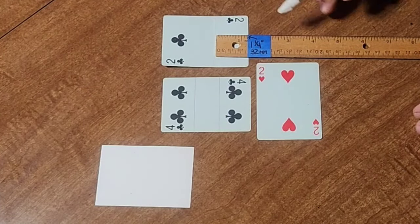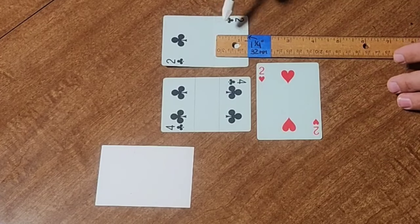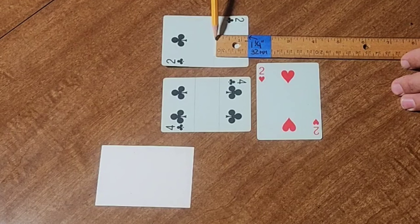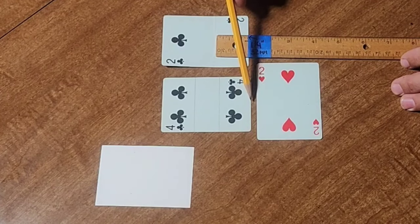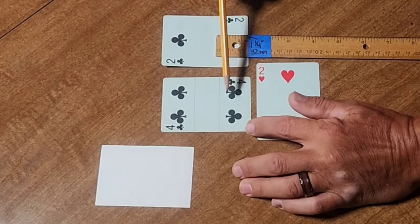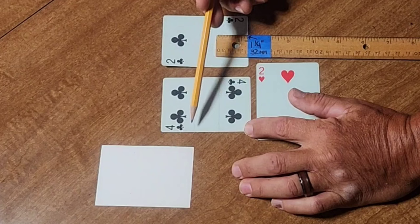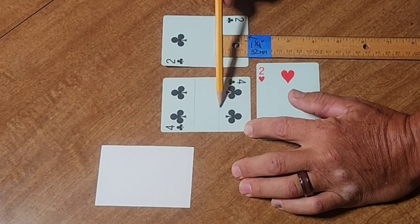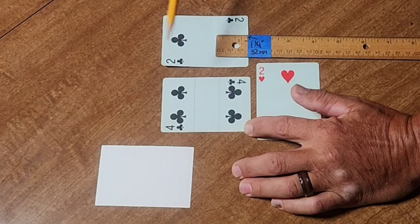We'll remove that Ace. If we were to use a 2, our fold would ideally be 1¼ inches — or approximately 32 millimeters — in from the short edge. On this 4, you can see these two lines lightly scribed on this card: it would be 1¼ inch in from either side.